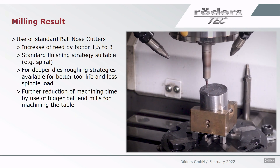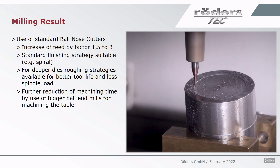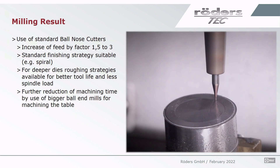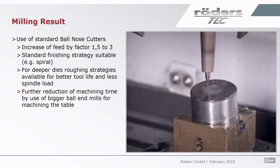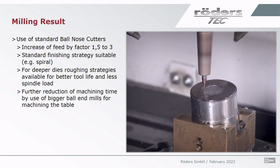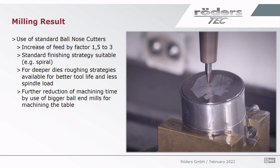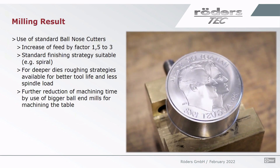Now we can see how the cutting runs. We cut with standard ball nose cutters. This leads to an increase factor in machining time of 1.5 to 3, depending on where you started. In the video, we use standard strategies — barrel strategy for finishing. For deeper cavities, it is a good idea to use roughing strategies rather than standard copy milling strategies, which are available in all suitable CAM systems. This leads to better tool life, lower spindle load, and shorter machining time.